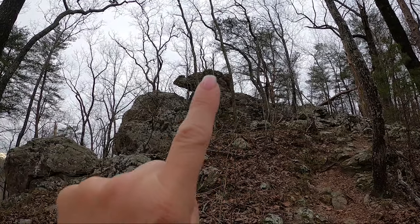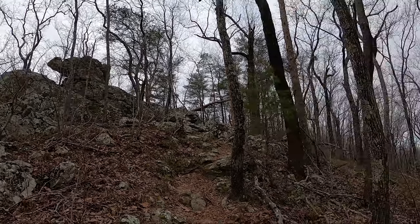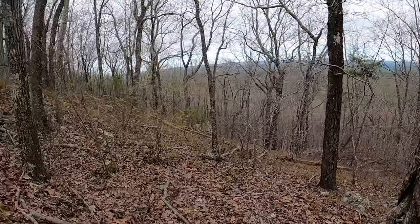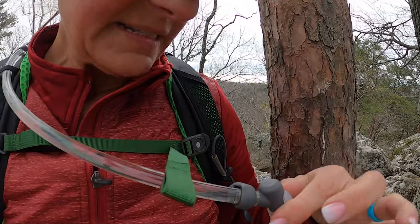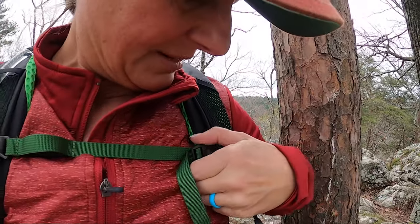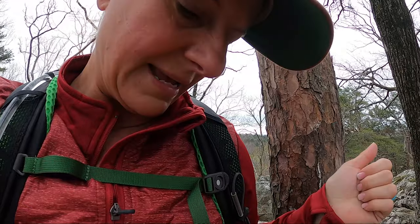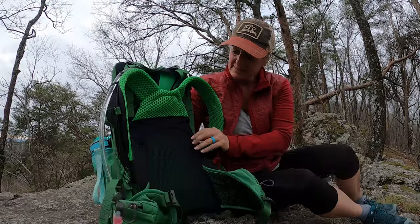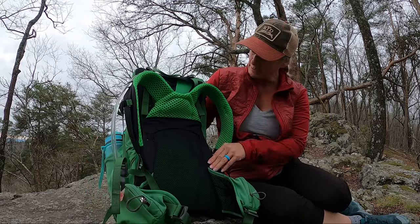It looks like an elephant — or I see an elephant shape in the rocks. Could be delirious from the hill I just climbed. The clip here is magnetic and just snaps right in. And this is the mesh part that keeps the pack up off your back so you don't sweat so bad.